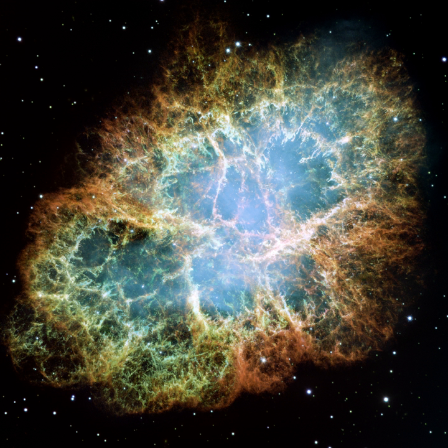The Crab Nebula is a supernova remnant in the constellation of Taurus. The current name is due to William Parsons, who observed the object in 1840 using a 36-inch telescope and produced a drawing that looked somewhat like a crab. Corresponding to a bright supernova recorded by Chinese astronomers in 1054, the nebula was observed earlier by English astronomer John Bevis in 1731. The nebula was the first astronomical object identified with a historical supernova explosion.